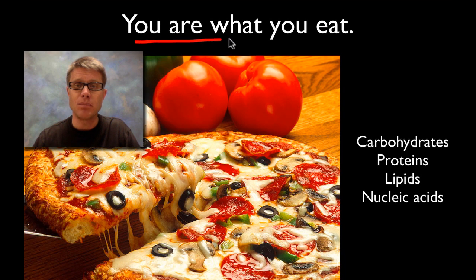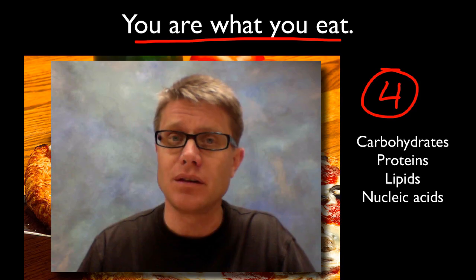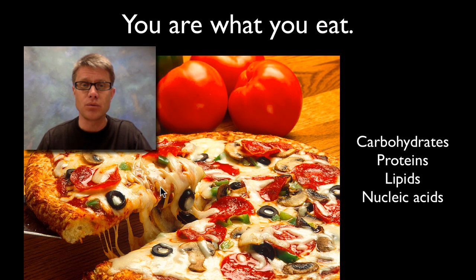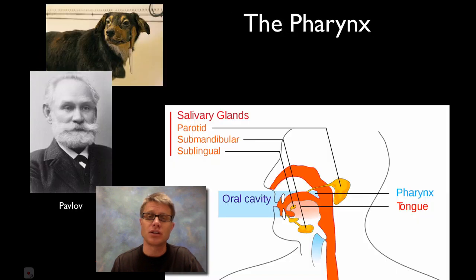You are what you eat — what does that mean? There are basically four types of macromolecules that make up life, from carbohydrates to nucleic acids. You're going to take food like this pizza, break those polymers down into tiny little monomers, and then weave that back into you. When you look at me right now, what you're really seeing is protein that was in food I ate weeks or months ago. A good way to see if you understand the digestive system is, when we're done with this podcast, could you review each of these four major macromolecules — carbohydrates, proteins, lipids, nucleic acids — and say where each is digested?